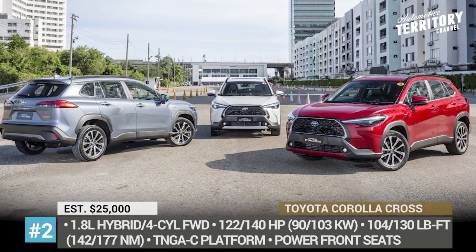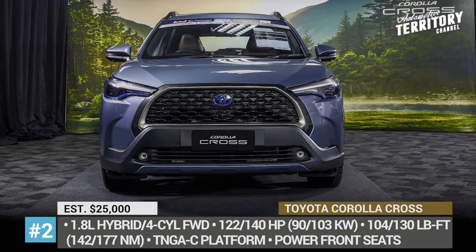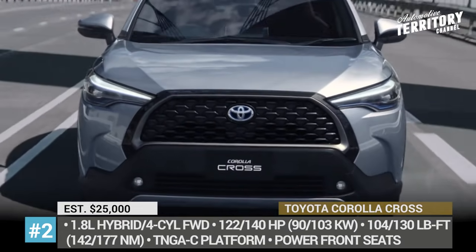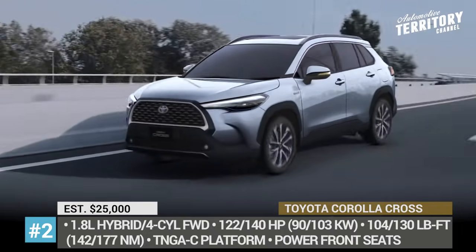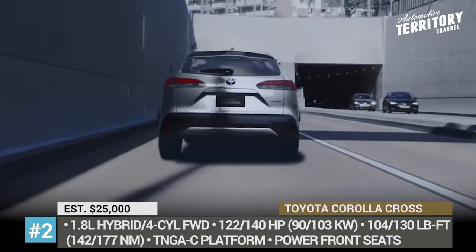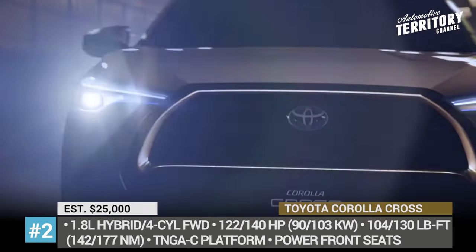Toyota Corolla Cross. By the logic of automakers, in the era of SUV domination, every single car simply cannot exist without a crossover version of itself. This time, the Cross moniker is being slapped on the Corolla. The newcomer arrives on the heels of the European-bound Yaris Cross, but as an affordable, international model.